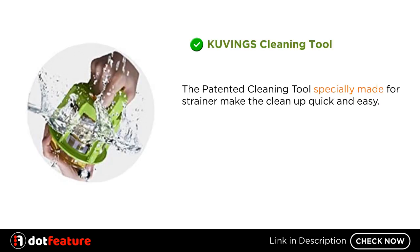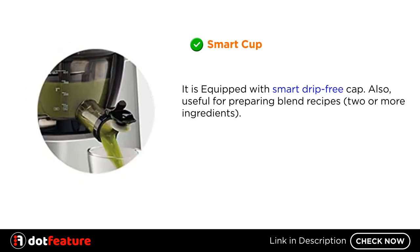Kuvings Cleaning Tool. The patented cleaning tool specially made for the strainer makes cleanup quick and easy. Smart Cup. It is equipped with a Smart Drip Free Cap, also useful for preparing blended recipes with two or more ingredients.